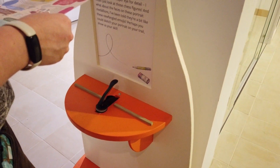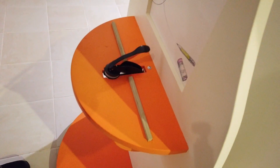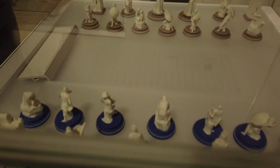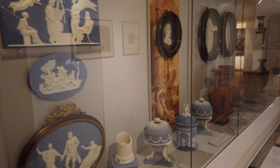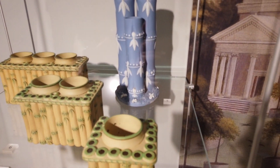I may just look at those chess figures. I've been told these portrait medallions are a bit like modern emoji. Perhaps you can sketch your portrait on your trail - show us your skill. I'm going to stamp first. There are lots of items here. This is like Gollum! I bet this is worth a lot. More of these bamboo looking ones which I think look really nice.